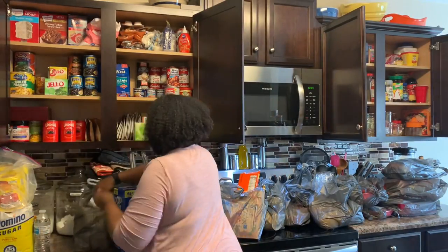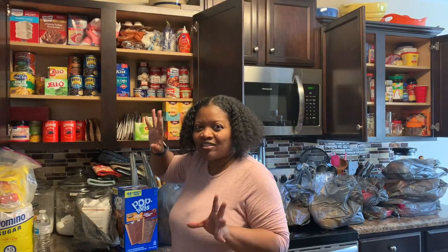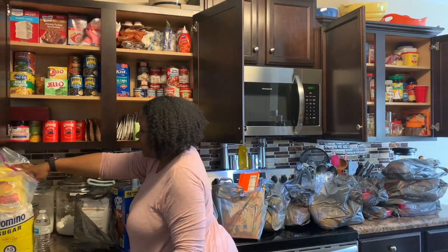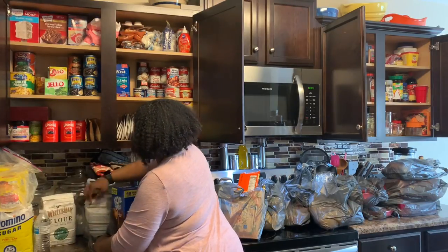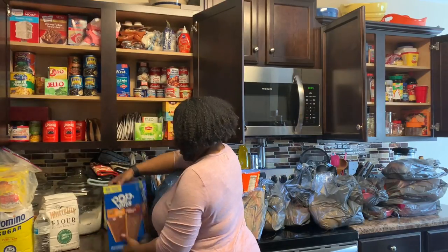I get real nervous when my canisters start getting low. I've had my cornmeal and my flour sitting out, and I let my sugar sit on the counter for a couple days, but I decided to wait until I got everything to put it all in together.